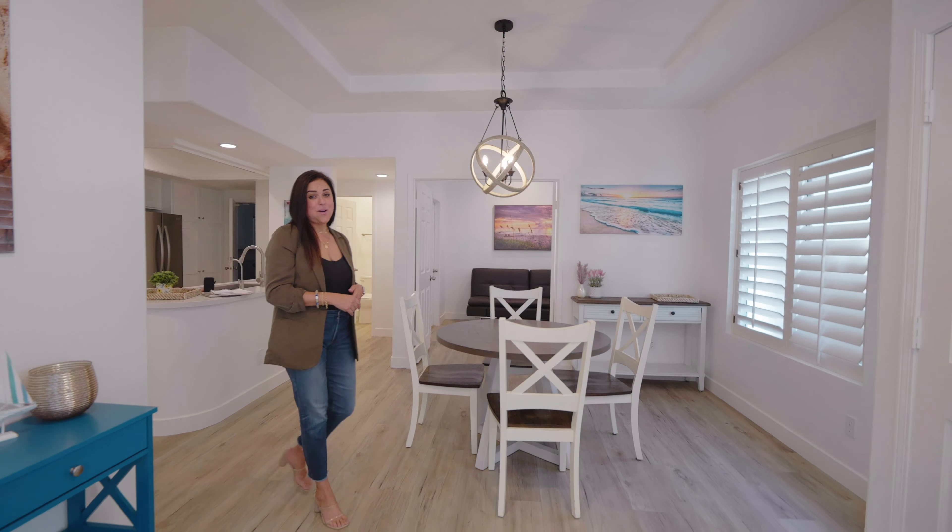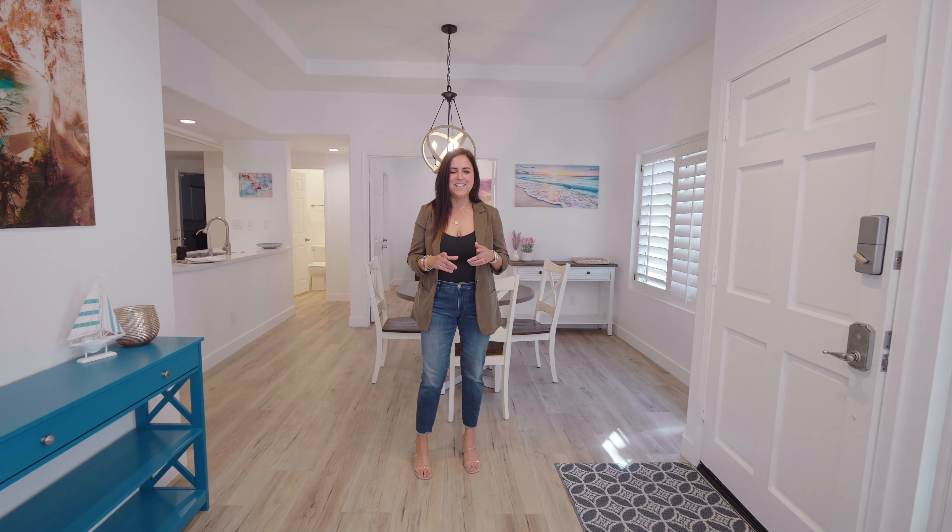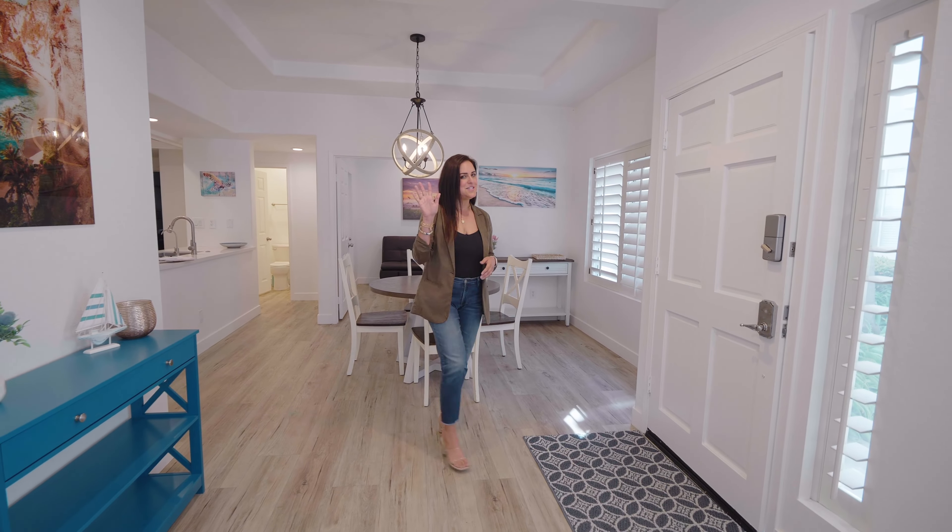Don't miss out on making 5 Forest Hills yours today! Schedule a private showing! Catch you later!